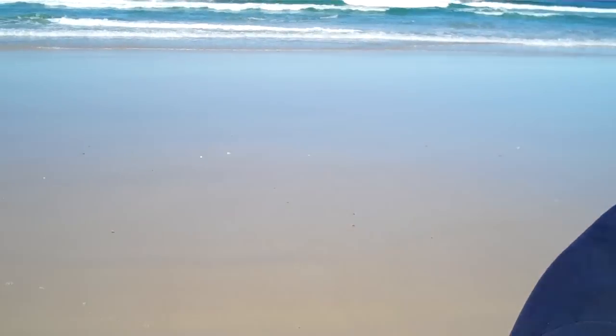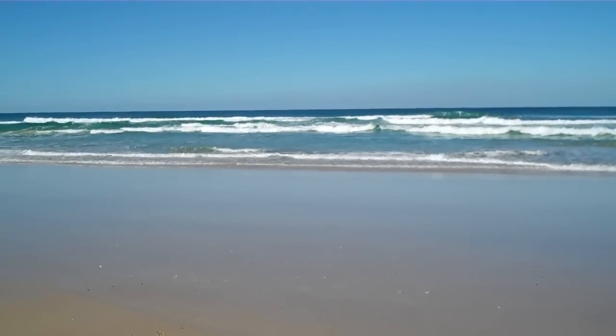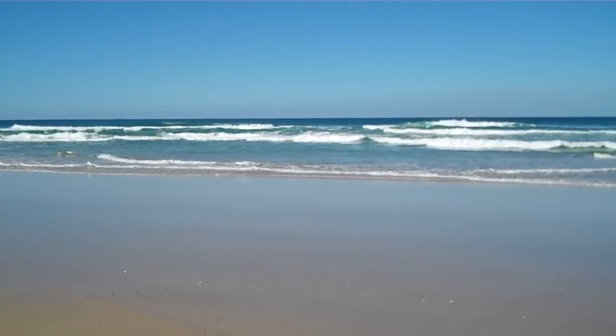Thank you Margie. Beautiful water, beautiful gutters. Straight out there — that's where we're going to fish and try our luck.